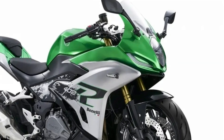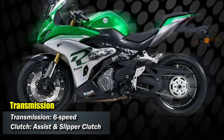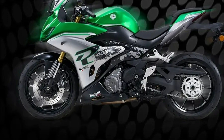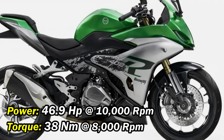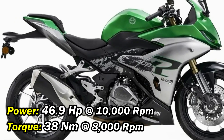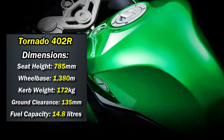It features a 6-speed transmission with an assist and slipper clutch for smooth, precise shifting. The power output of this motorcycle is 47 horsepower and 38 Nm of torque at 8,000 rpm.